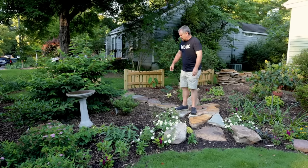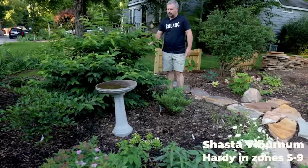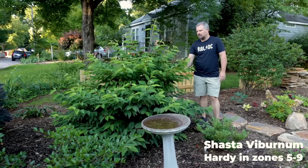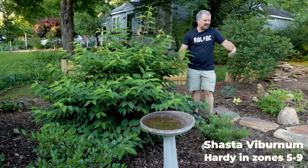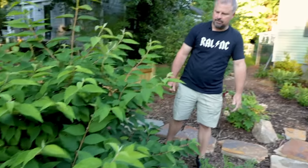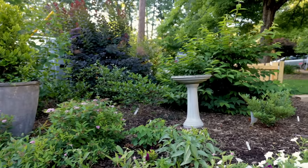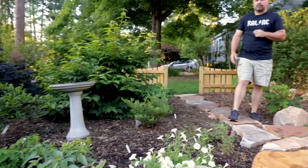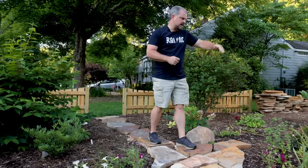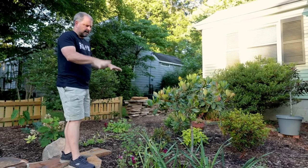This Shasta viburnum has just gone wild this year — I'll probably have to do a little bit of pruning to control the width. On a two-tenths-of-an-acre lot with as many varieties as I'm trying to grow, I really can't have anything eating up ten or twelve feet of width in the landscape. You can see why I really like that corner — it's got good screening from the street.